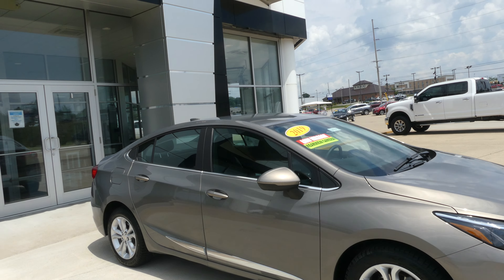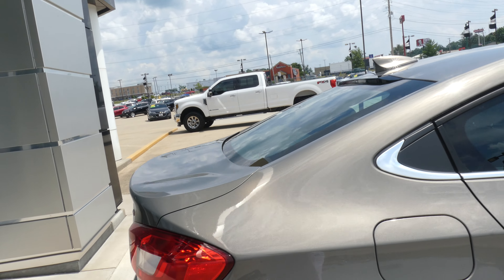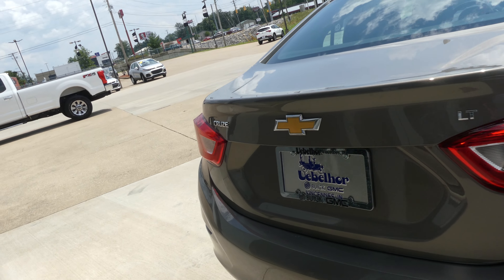This Cruze has 16-inch wheels, chrome trim and accents throughout the exterior of the vehicle, heated exterior mirrors, rear collision sensors, and a backup camera with display.